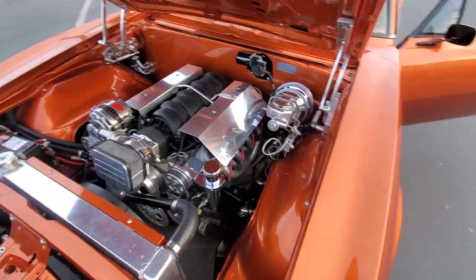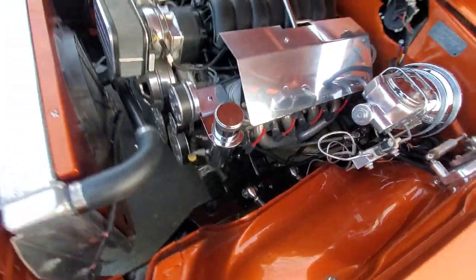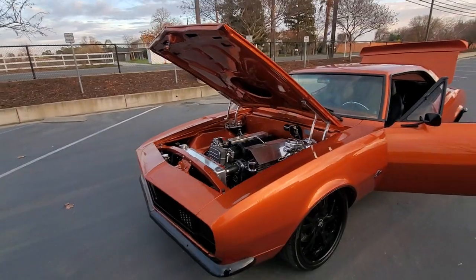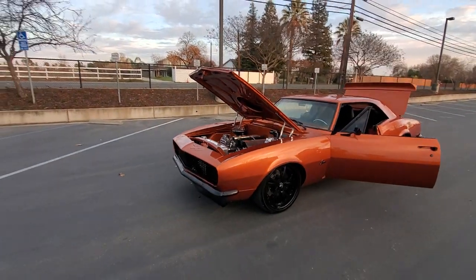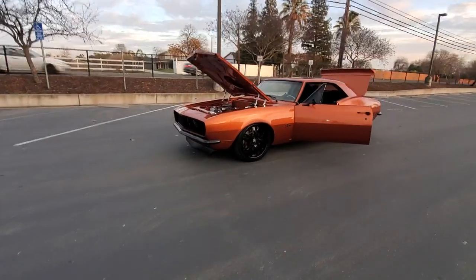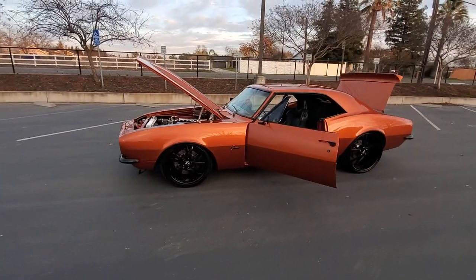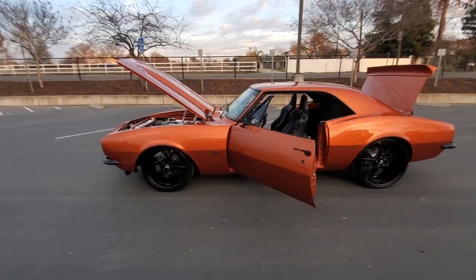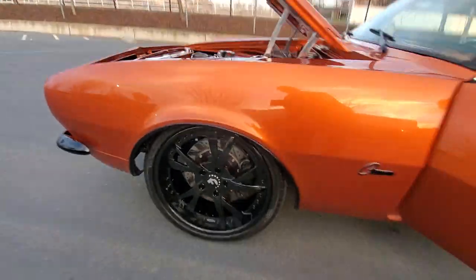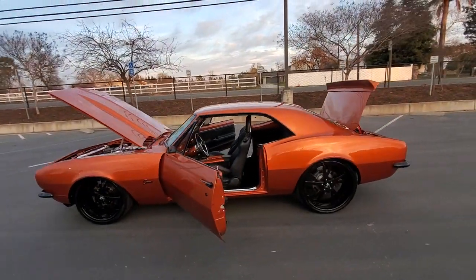LS2 motor, all billet serpentine setup, chassis works front subframe, rack and pinion steering, tubular A-arms, RideTek air ride, custom-made three-piece wheels, bare disc brakes all the way around, and every bit of the chrome has been powder coated.